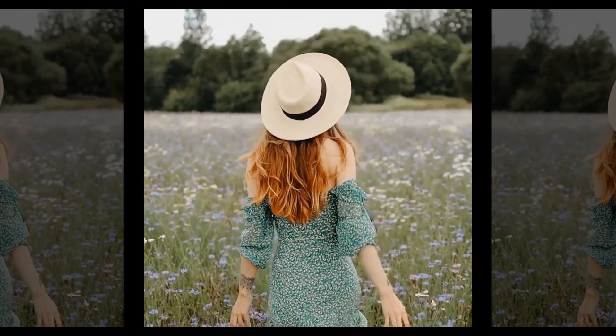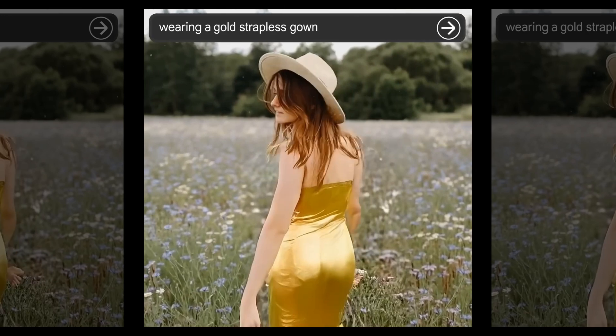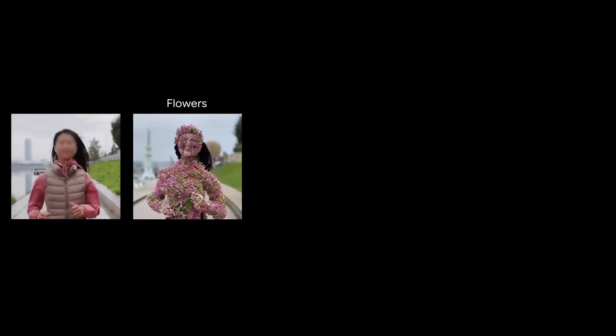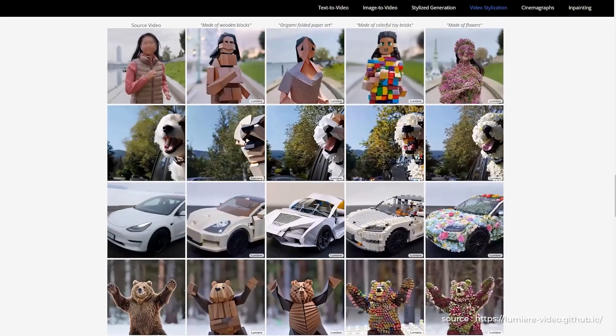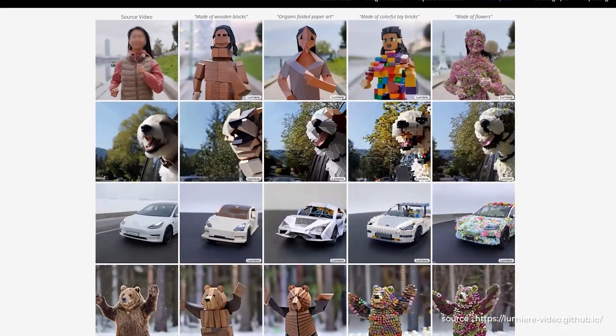Another thing that can be useful to creatives is video stylization, where instead of inputting images of a style, you input your original video, and the AI can turn it into whatever style you want. And as you can see from the example, it can turn the woman and dog drastically into various styles, while keeping the background intact.